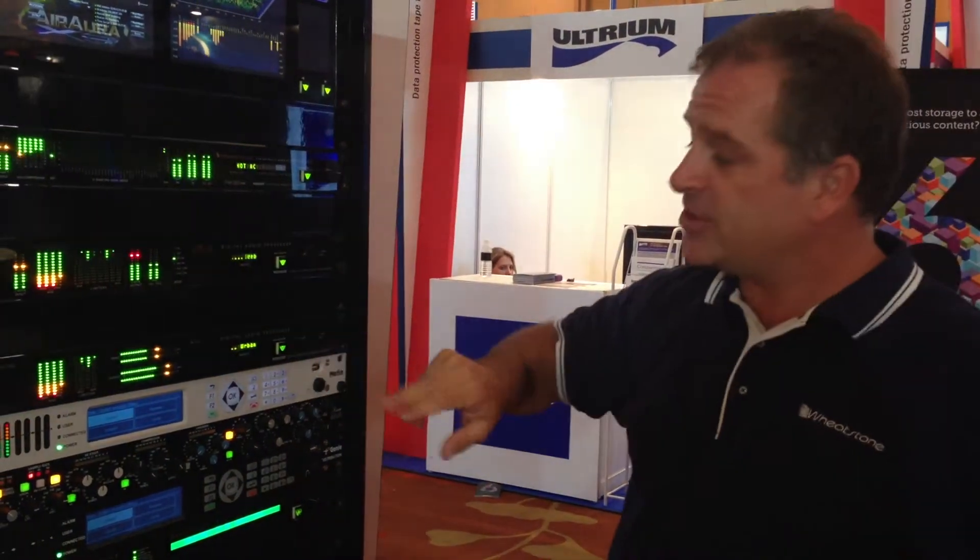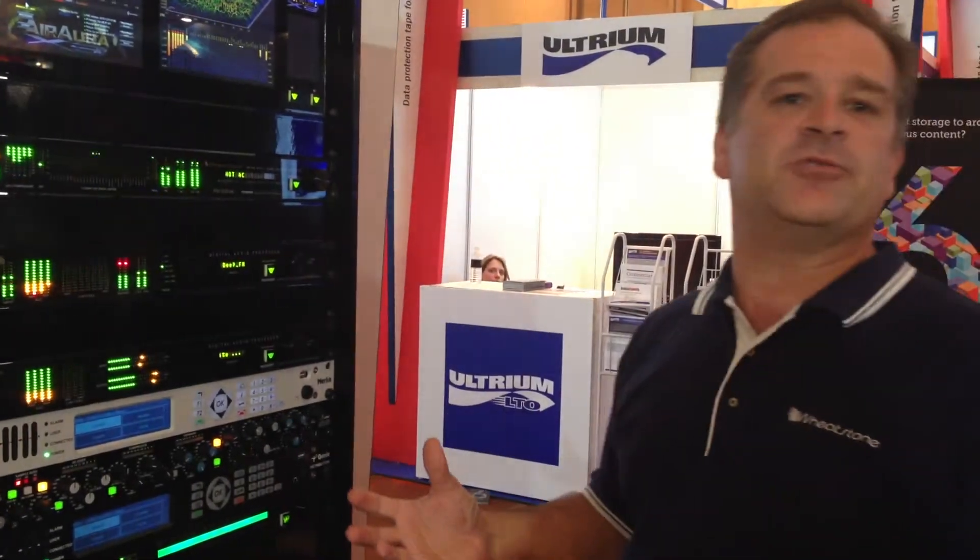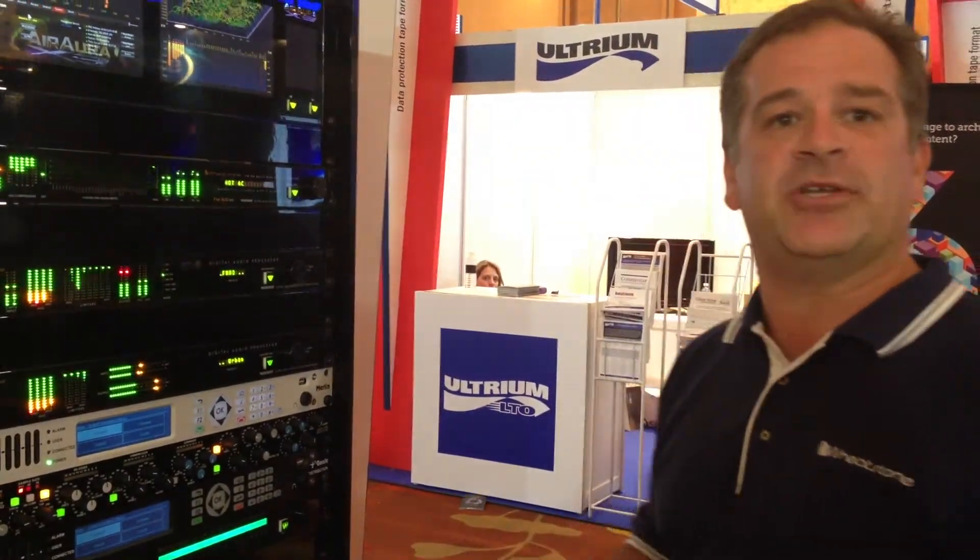They've got two codecs, one the Merlin and one the Genie. This interface was built so there's a seamless integration between the TyLine codec and our WheatNet IP audio distribution and control system.